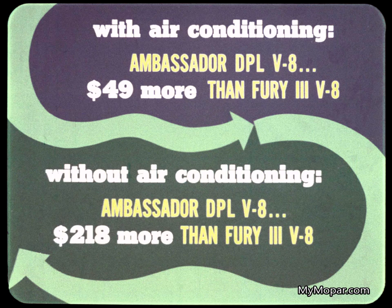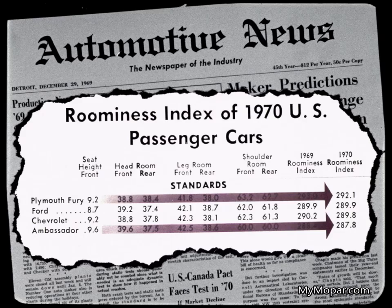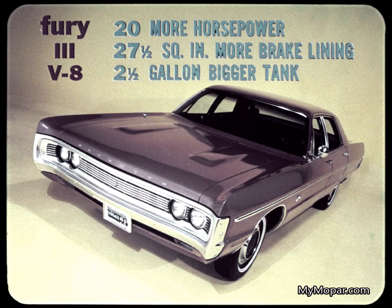And if you take the Ambassador with the delete option on air, it costs $218 more than the standard Fury 3 V8. In size, the lower-priced Fury 3 is 2.4 inches wider and has a 2-inch wider track, front and rear, for better stability. Fury is also nearly 7 inches longer. Ambassador does have a 2-inch longer wheelbase. The Automotive News Roominess Index makes it very plain: Fury is at the top of the standard size class.